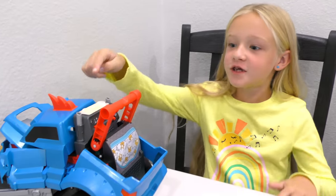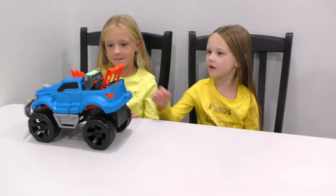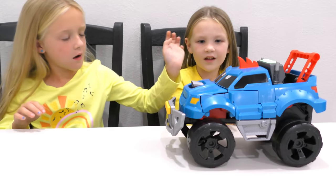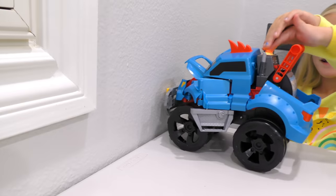All right guys, all you have to do is press the button. Now he's ready to crash again. Woohoo!